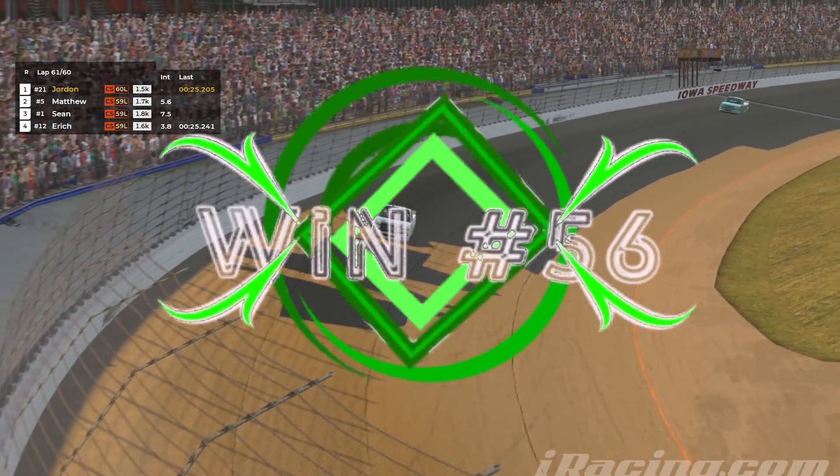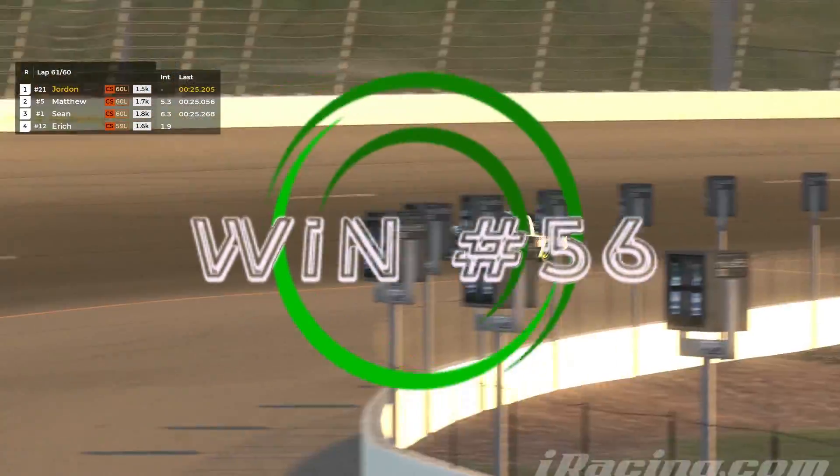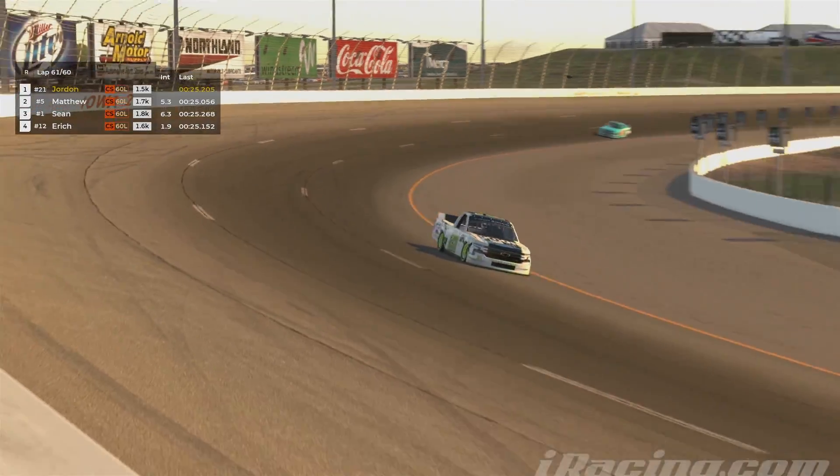I wanted to make sure no mistakes — don't get into that wall. Give up some of the gap just to make sure I win. And that, ladies and gentlemen, was victory number 56.